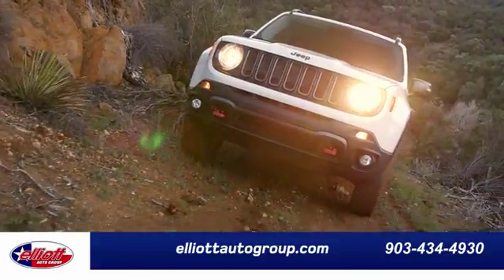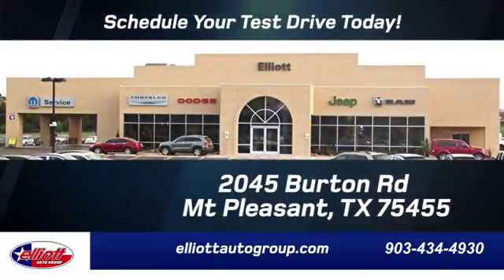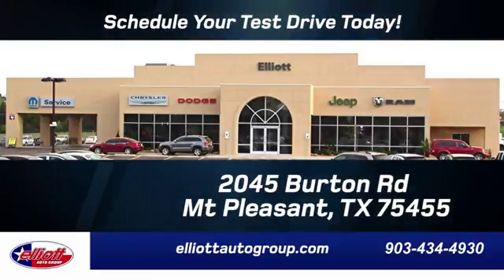We don't do things the old way. We do them the right way. Schedule your test drive today. We're located just off I-30 on Burton Road in Mount Pleasant.